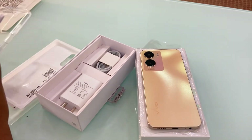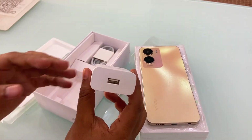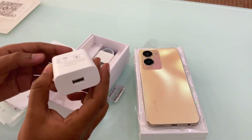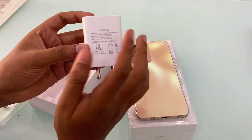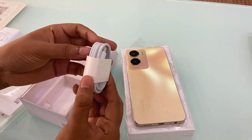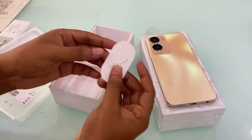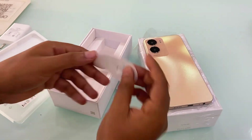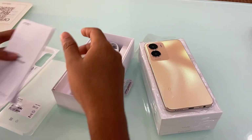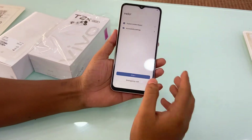I use the features of the mobile tool for fast charging. I use the adapter for fast charging, and I use type-C cable for fast charging. Lastly, I use the SIM ejector.